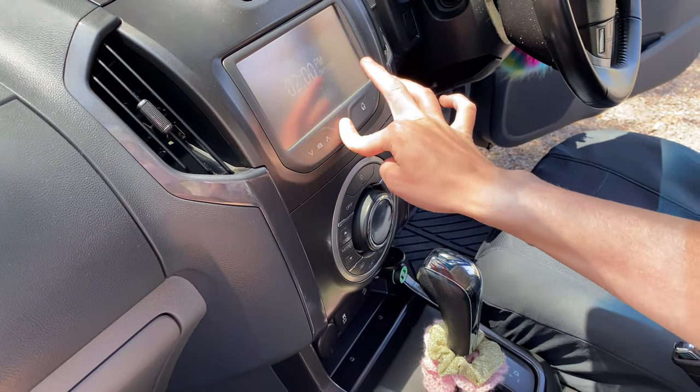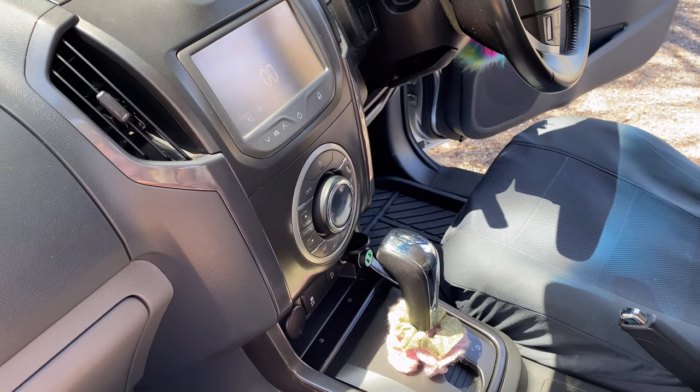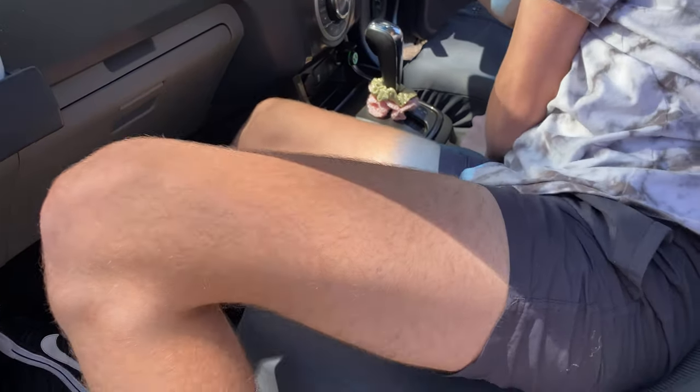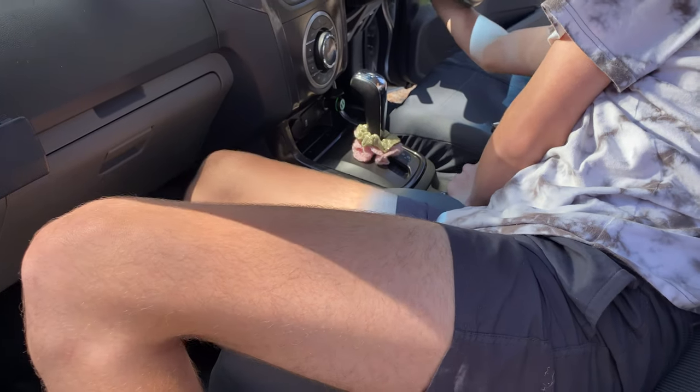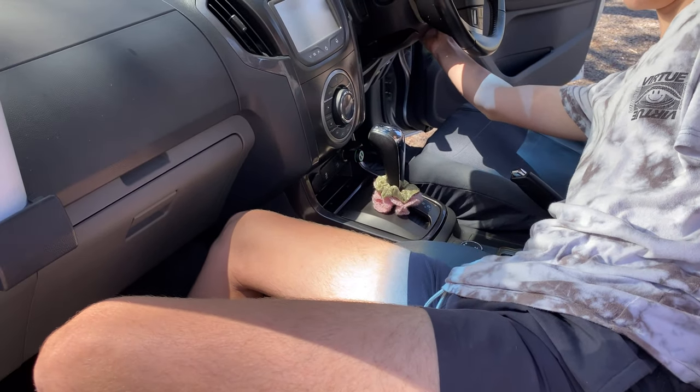You can change the head units out for Apple CarPlay, so we'll probably do that. It has blue lights on the dash — we'll show you the night stuff now.